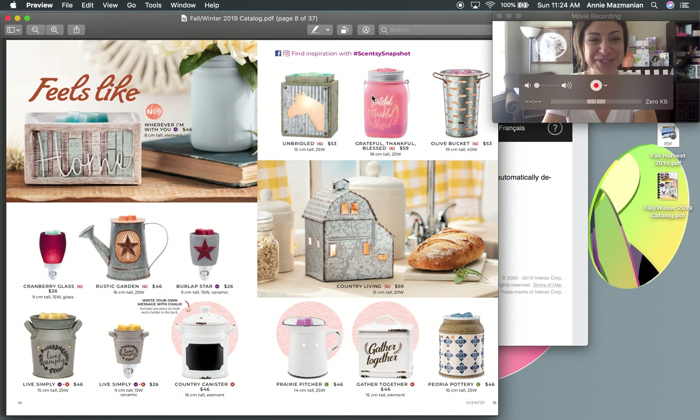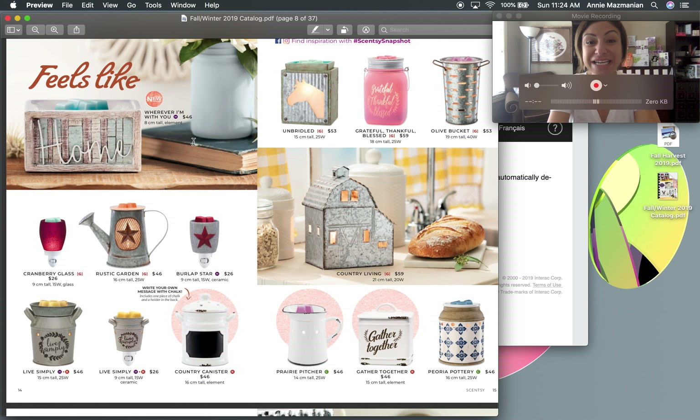Here's another new warmer called 'Wherever I'm With You It's Home' — I love it. It's kind of like a mini warmer, rectangle-shaped, only 8 centimeters tall. I wish Scentsy would come out with more warmers like this — it's so cute and petite, tucks nicely into a corner. I was thinking of putting it on a side table beside the couch near the lamp.